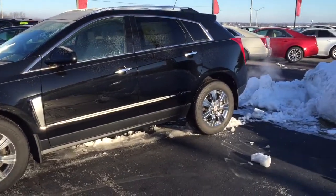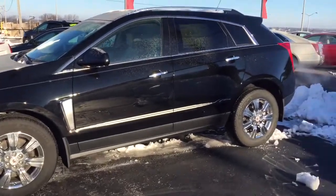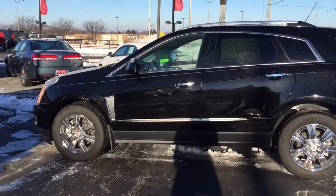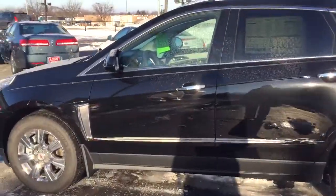Hello, this is Devon with Boucher Cadillac, showing you one of our remaining 2015 brand new Cadillac SRXs. You can see it's snowy and cold outside, so I did remote start this vehicle from inside the dealership a few moments ago to get it nice and toasty before we came out here to show you this great car.